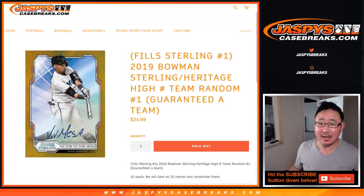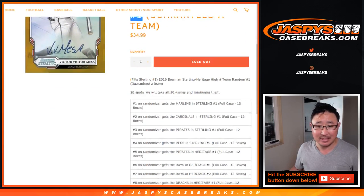Hi everybody, Joe for Jaspi's Casebreaks.com with the 2019 Bowman Sterling and Topps Heritage High Number Team Random No. 1, where everybody is guaranteed a team.